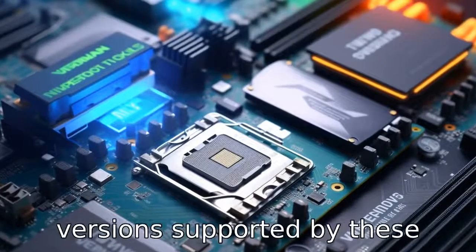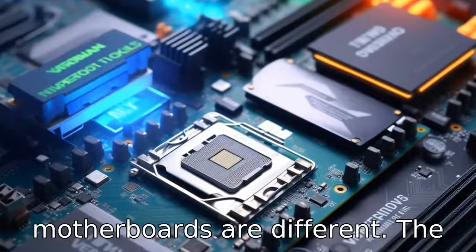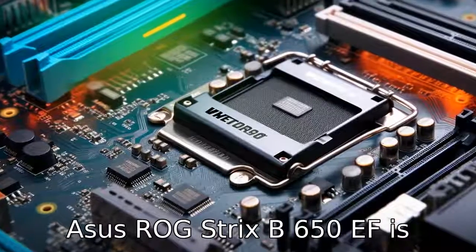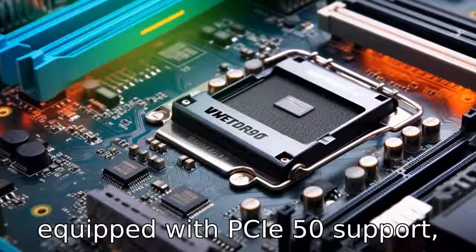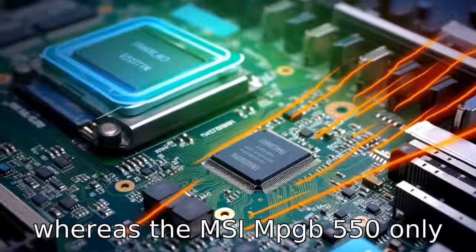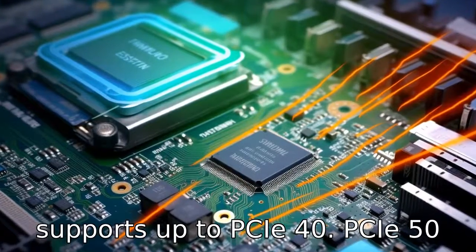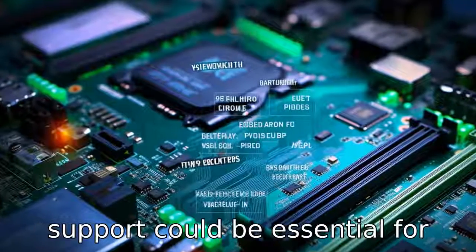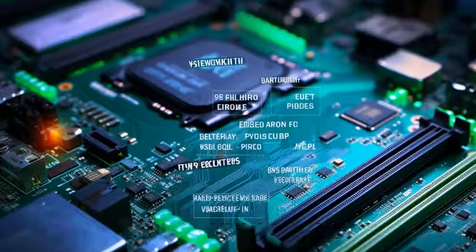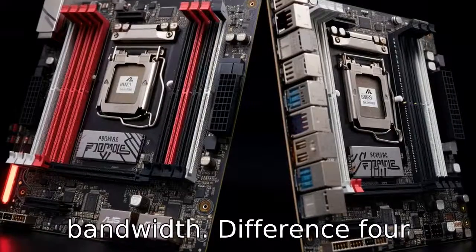Difference three: PCIe interface versions supported by these motherboards are different. The ASUS ROG Strix B650E-F is equipped with PCIe 5.0 support, whereas the MSI MPG B550 only supports up to PCIe 4.0. PCIe 5.0 support could be essential for users looking to utilize the latest high-speed GPUs and storage devices that demand more bandwidth.